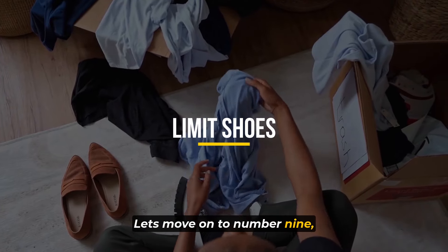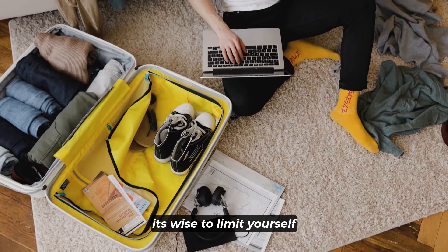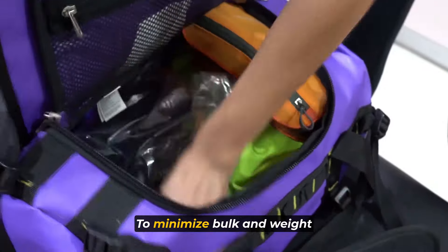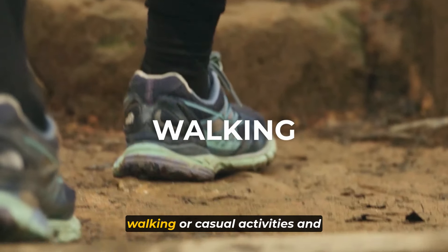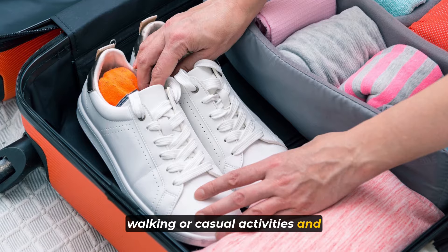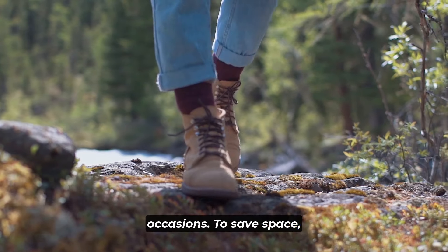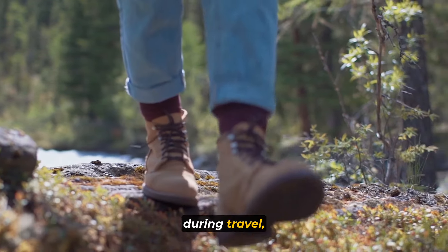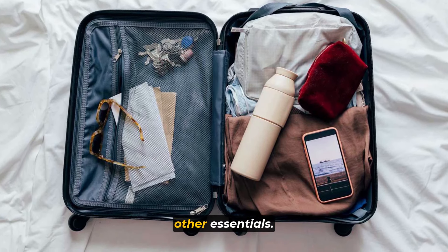Number 9: limit shoes. When it comes to footwear, it's wise to limit yourself to just two pairs to minimize bulk and weight in your luggage. Opt for one pair suitable for walking or casual activities and another pair for more formal occasions. To save space, wear the bulkiest pair during travel, allowing you to maximize the room in your luggage for other essentials.